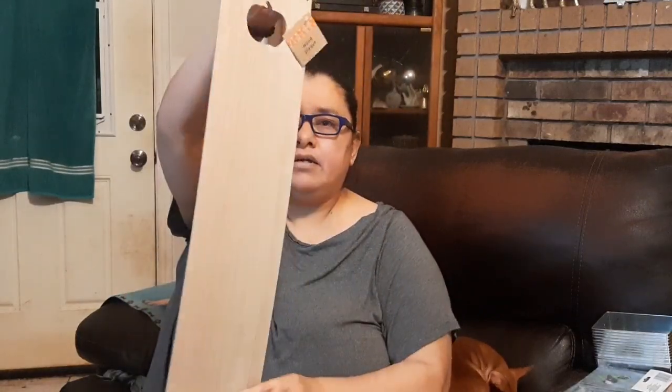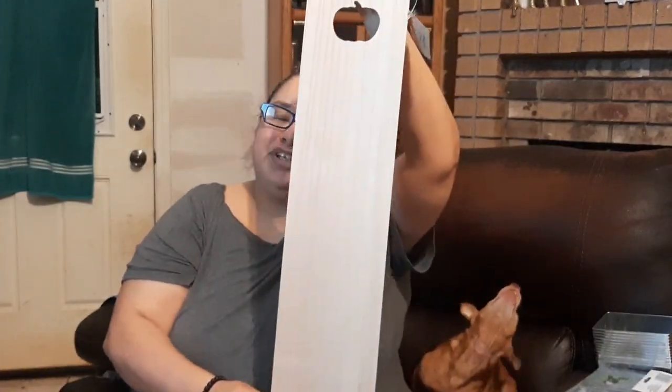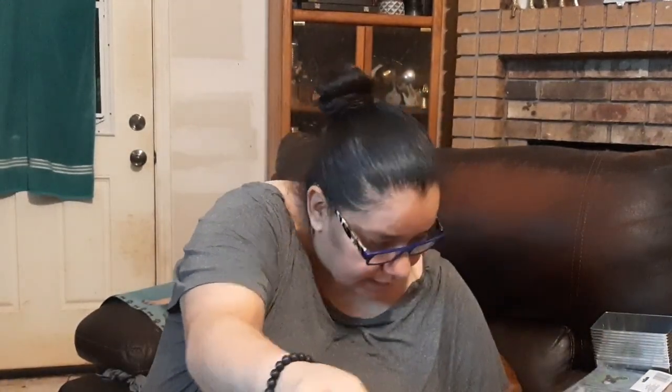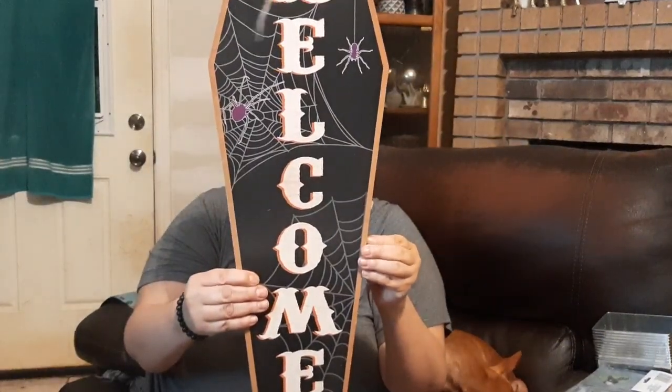Now I want to show you this long door-side sign — it's a thin real pine wood with a laser cut silhouette of a pumpkin, so you can do any type of signage decor. These long ones tend to go fast, so grab them. And the last of the signs is a double-sided sign in the shape of an antique coffin — it says 'Trick or Treat' on one side with a faux wood look, and 'Welcome' on the other side.